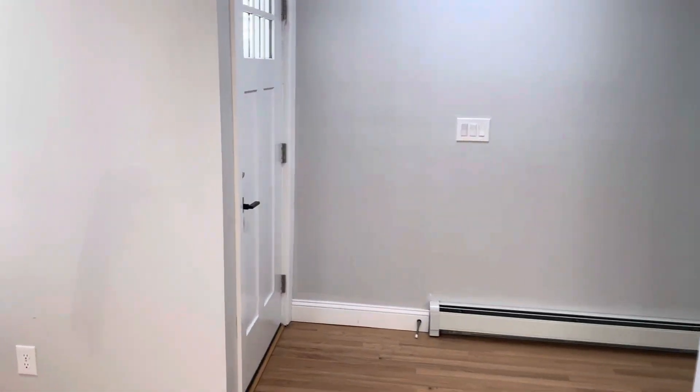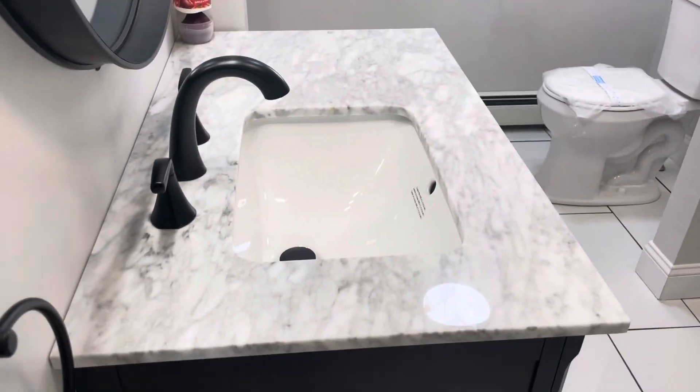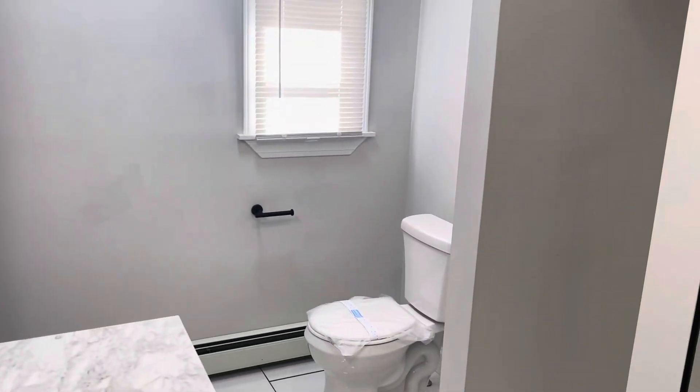Front entrance there. Bathroom number one — brand new shower tub, vanity, and beautiful lighting.